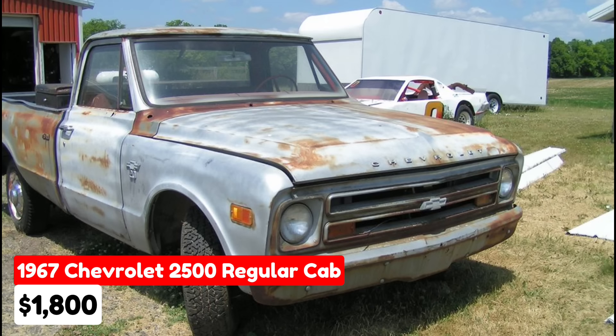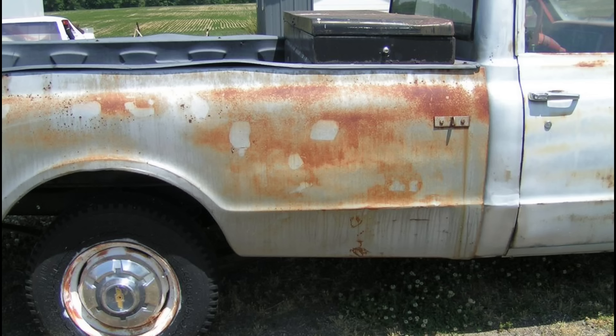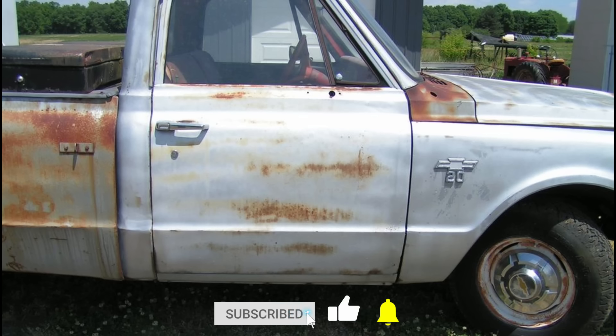For sale is a 1967 Chevrolet 2500 Regular Cab listed in Lansing, Michigan, for $1,800. This truck features an automatic transmission and comes in a brown exterior with a gray interior. It runs on gasoline with a clean title indicating no significant damage. The seller notes the truck does not currently run and needs an engine rebuild. They are unsure if it is a 1966 or 1967 model and will check the title. Despite the label, the listing acknowledges the 2500 designation may not be entirely accurate.